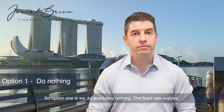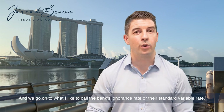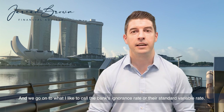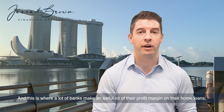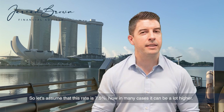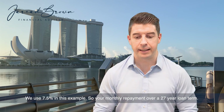Option one is we do absolutely nothing. The fixed rate expires and we go on to what I like to call the bank's ignorance rate, or their standard variable rate. This is what people go on to if they don't do anything, don't request a discount — and this is where a lot of banks make an awful lot of their profit margin on home loans. Let's assume that rate is 7.5%, though in many cases it can be a lot higher.